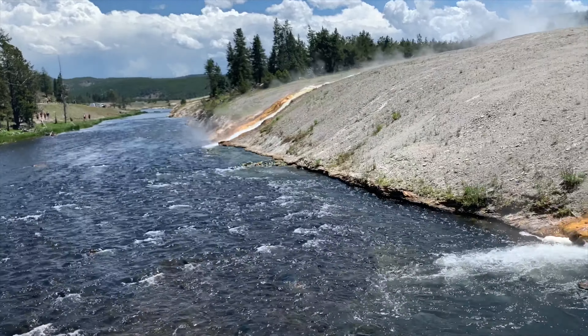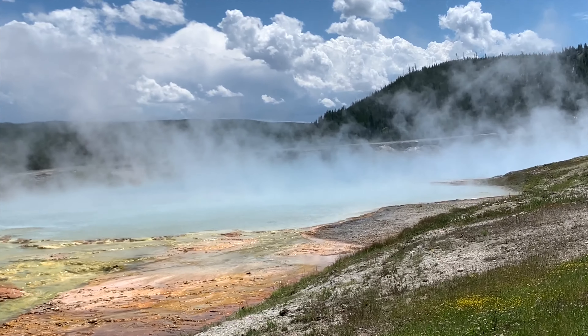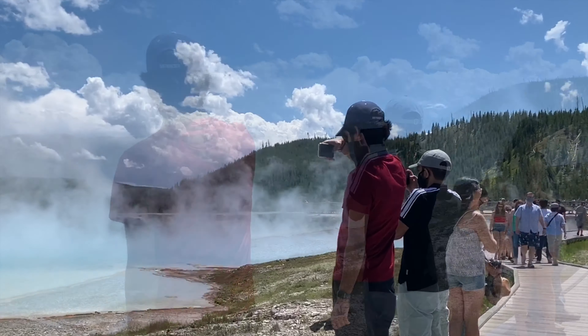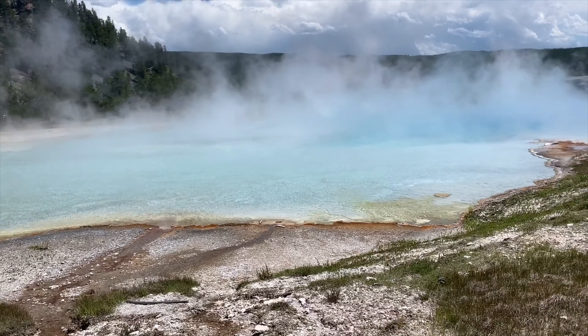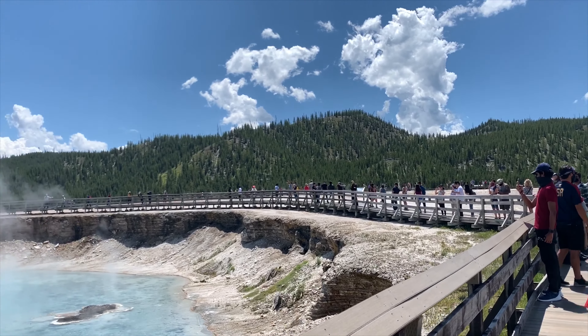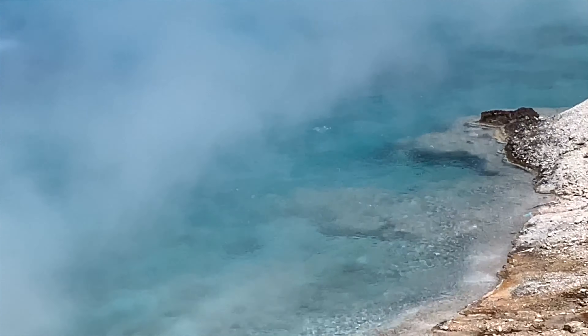Look at all the steam rising right there. It is so beautiful here — like a perfect aquamarine color. You can see it bubbling right there; the thermal area looks like a jacuzzi.